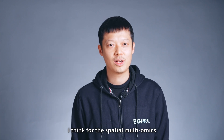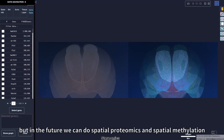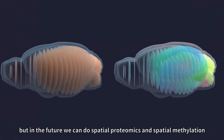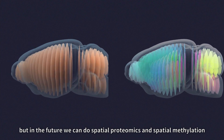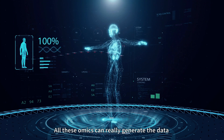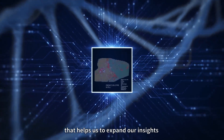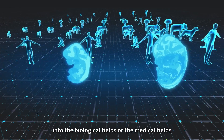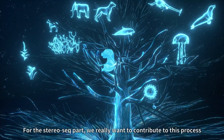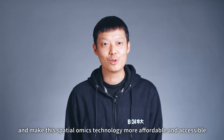For spatial multiomics, currently we can only achieve spatial transcriptomics. But that can really generate data and help us expand our insights into biological and medical fields. For the StereoSeq part, we really want to contribute to this process and make this technology more affordable and accessible.